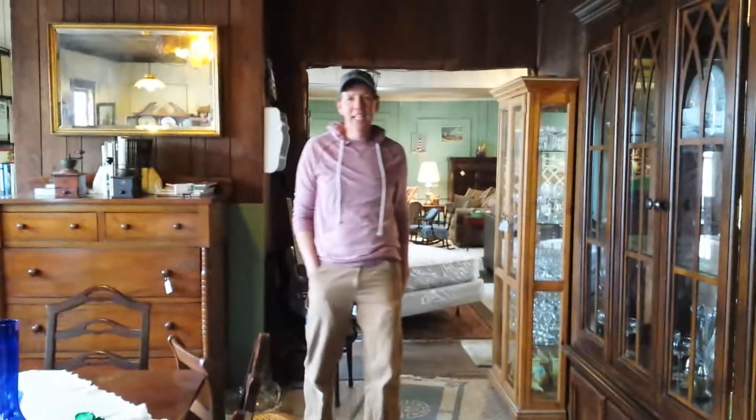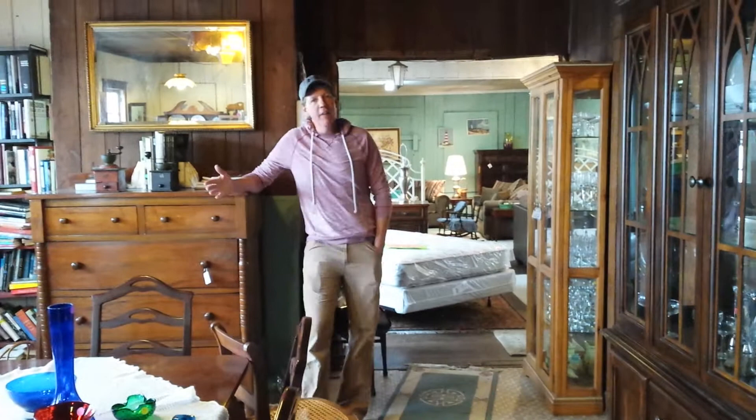I'm Ricky Davis. I'm the owner of Davis Furniture Store, and I'm here today to show you a few items we have in stock. We have antique items as well as brand new items. We have a little bit of everything here at Davis Furniture, and I just want to make this little video to let you all see all the things that we have.